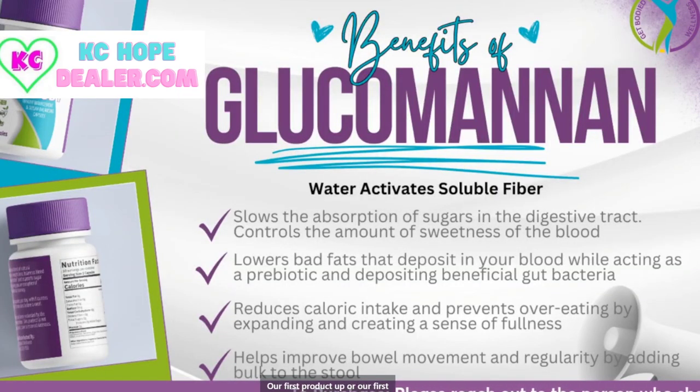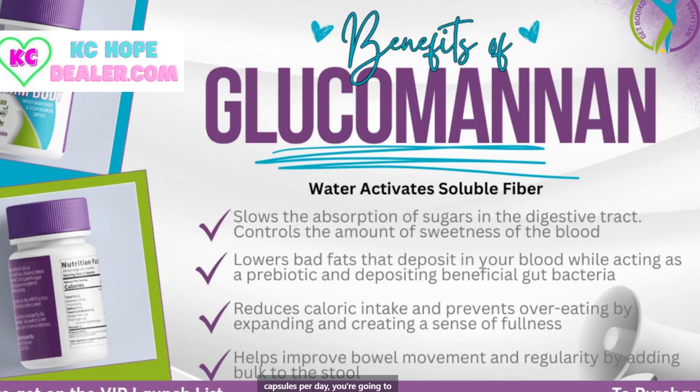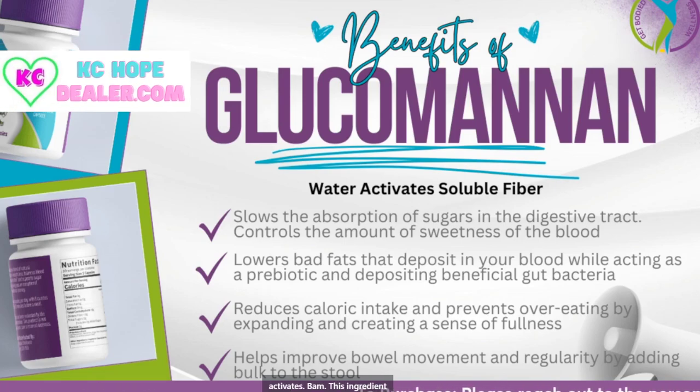Our first ingredient in this product is glucomannan. This is water activated. So when you take these two capsules per day, you're going to take it with a glass of water, so it activates this ingredient.